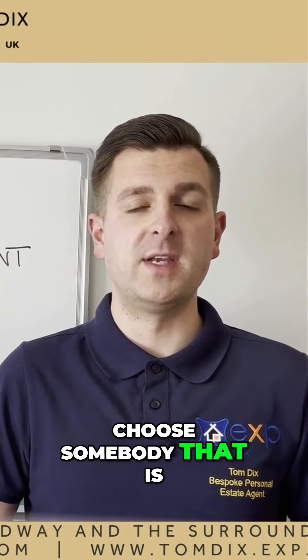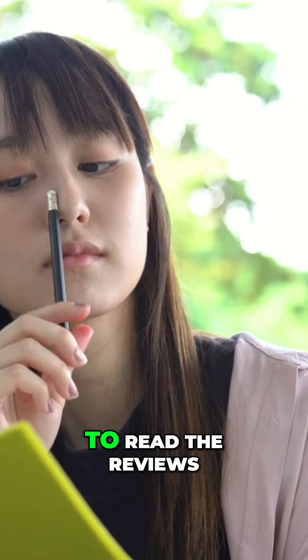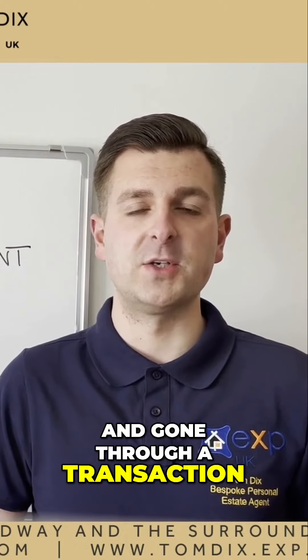Make sure to choose somebody that is CQS accredited and make sure to read the reviews of the people that you're looking at — any Google reviews or on their website — to see what people are actually saying who have used them and gone through a transaction.